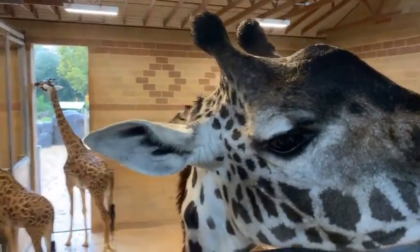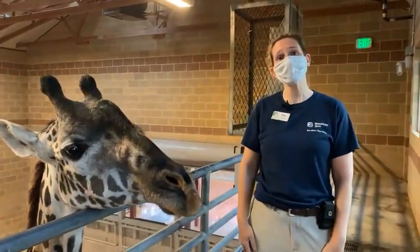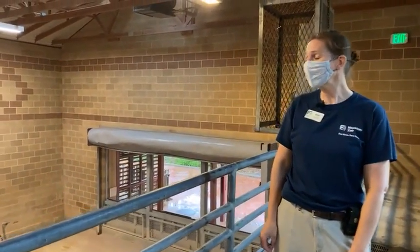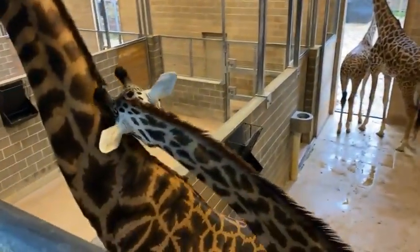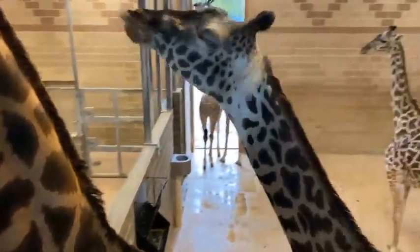Good morning and welcome to the Houston Zoo. My name's Kim, I'm one of the hoofstock keepers. I'll be talking about our giraffes for the next little while on this Facebook Live. We are hanging out inside the giraffe barn coming to you live on this nice rainy day. As you can see, like many of us, our five giraffes are all hanging out inside the barn because of the gross rainy weather outside.